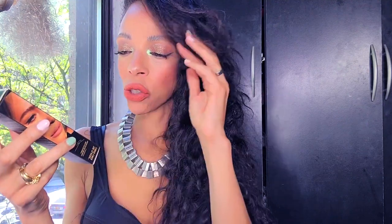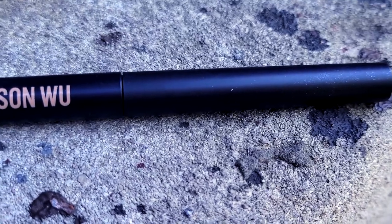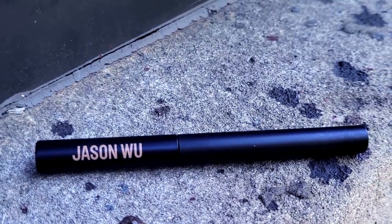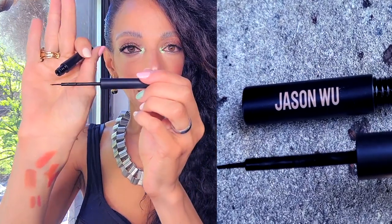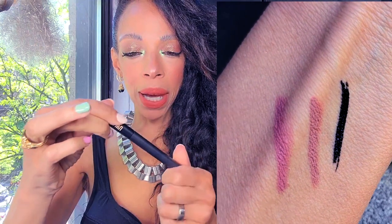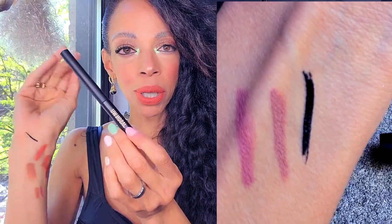Next thing I got by Jason Wu is I wanted to try his liquid eyeliner. I needed a liquid eyeliner and I've never tried anything by Jason Wu before. What drew me in to Jason Wu in the first place was the lipsticks — when I saw the way they looked and the packaging I wanted to try it. It's a felt tip, he just has one in black. The packaging is matte, it says Jason Wu — stunning, simple, classic.